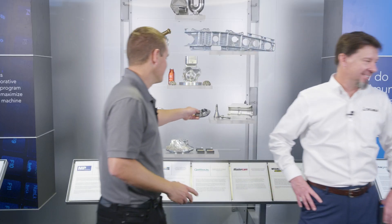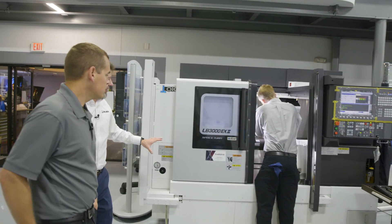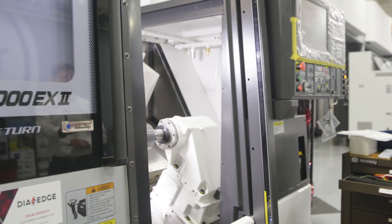I see the showroom out there — do you want to walk me through some of the machines? Absolutely, let's go take a look. So this is a nice little machine here. We call it our bread and butter machine — our LB 3000.